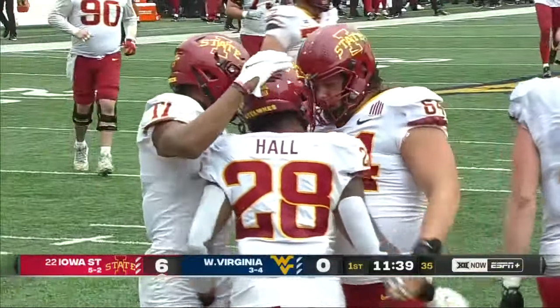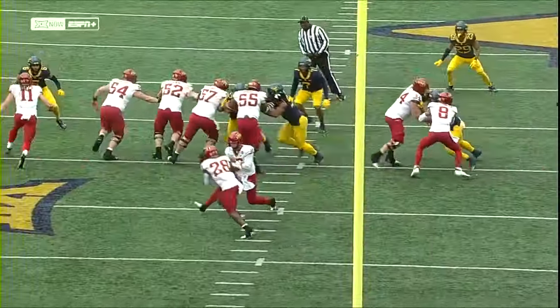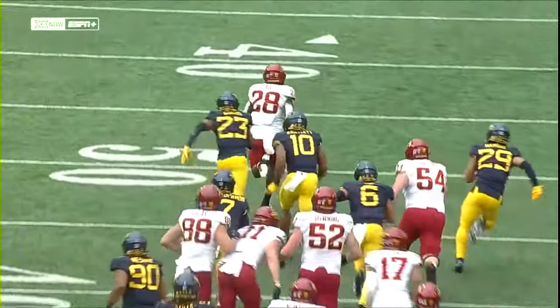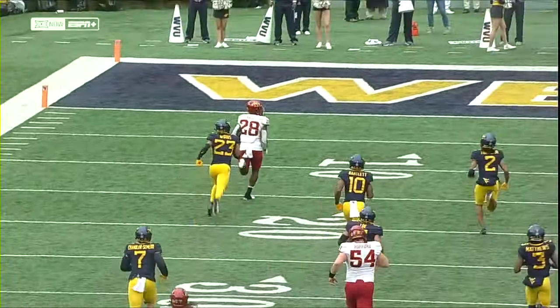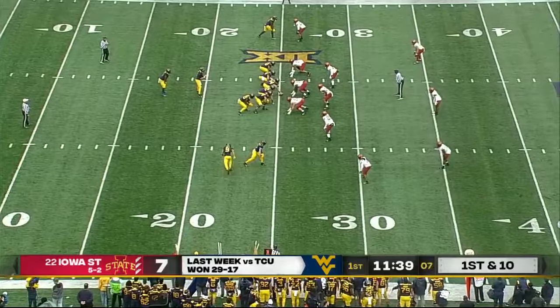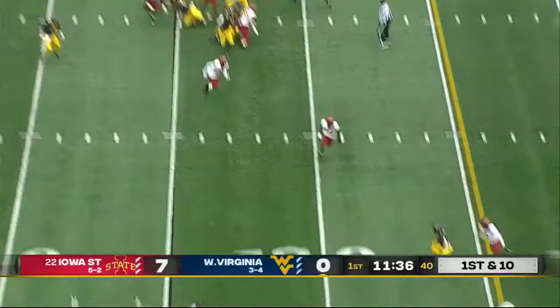What a job by that offensive line, giving him a whole lot of room. He's able to make one cut and once he gets out in the open field he's hard to catch — he's an elite back. As you can see right there, you can't give him that much space. Gets him on the board early. Last week that 29-to-17 victory over TCU, their first in Big 12 play.